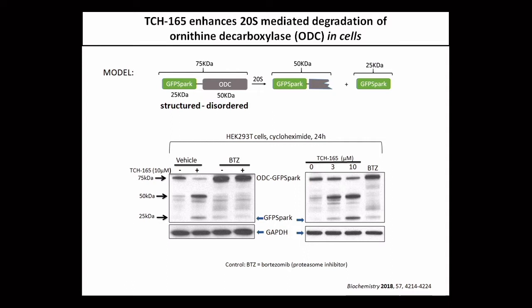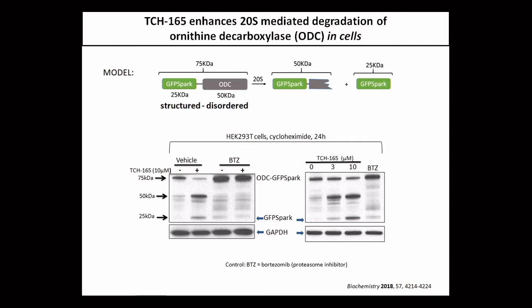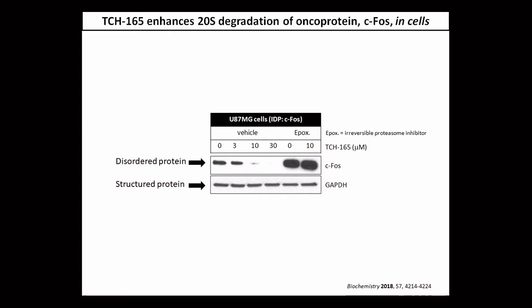We also see a nice dose response. Looking at c-Fos, a protein involved in cell proliferation and AP1-induced cytokine production — and also a disordered protein — when you treat cells with the molecule, you get complete degradation of that protein in cell culture. If you block the proteasome, you block that degradation induction entirely. GAPDH, a structured protein, shows no effect from our compound. So what it comes down to is this molecule will selectively induce one part of the proteasome and start to target proteins that are already unfolded.